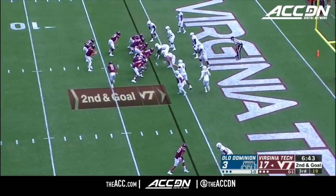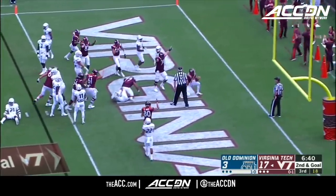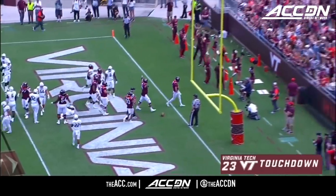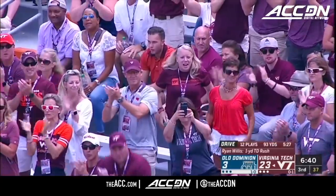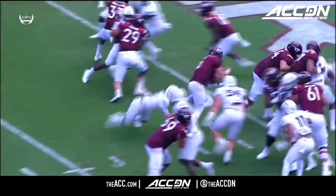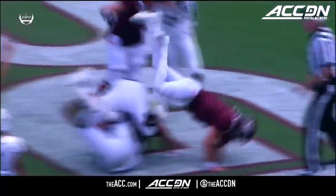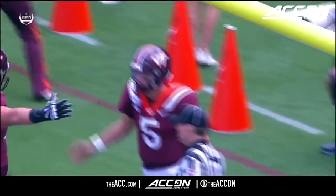Turner and Smith, the wideouts, each big targets at 6'2". And it's Willis up the middle for the touchdown for Virginia Tech. That time they put Trey Turner, number 11, in motion. The defense goes with Turner, and you forget about Willis going up the middle.